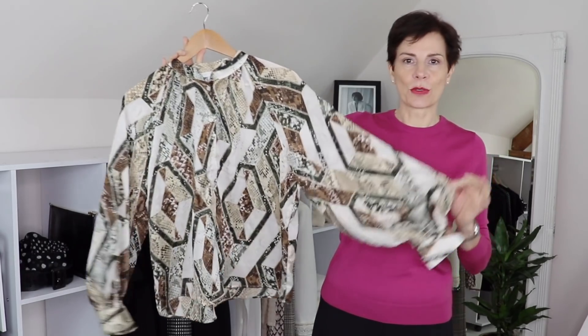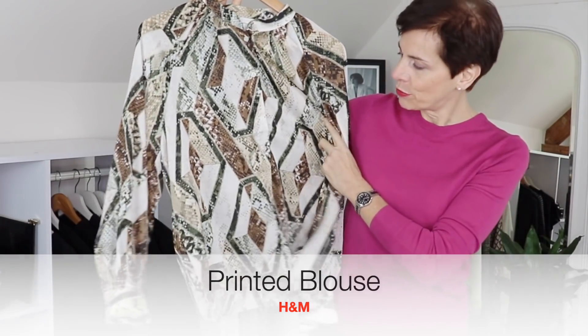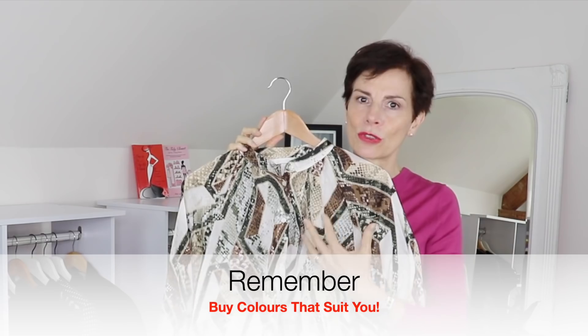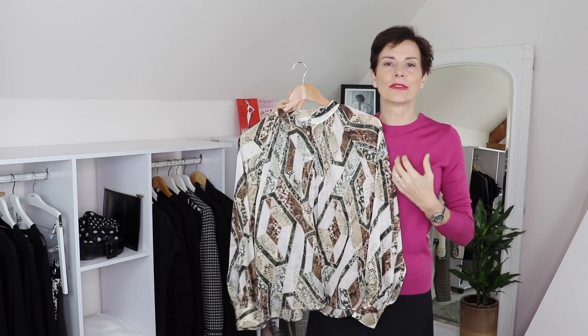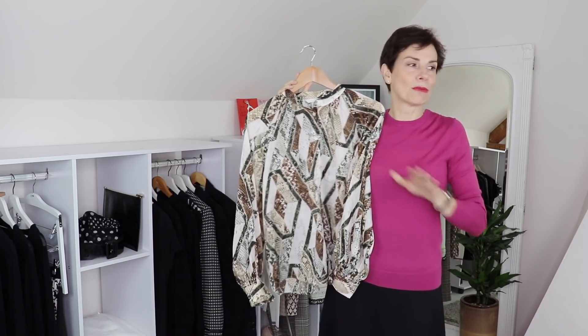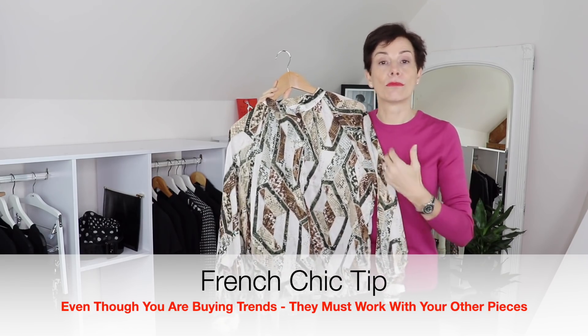I'm back from my shopping trip. I bought three pieces. The first piece I bought was this gorgeous blouse — I absolutely love the sleeves, I love the motif, the print. I love the dark green, the brown, and the cream. This is something I know works for me — a mid to dark green really suits me. And these colors are of the season, the autumn. I know also that they will suit my other pieces. So even though it is a trendy piece, I know I can wear it multiple ways.